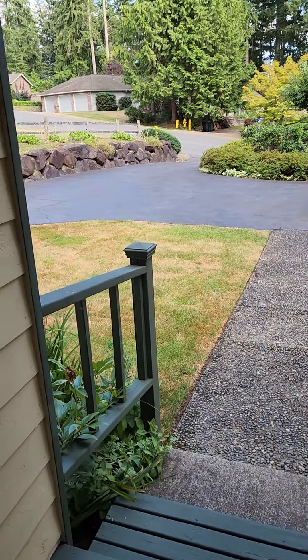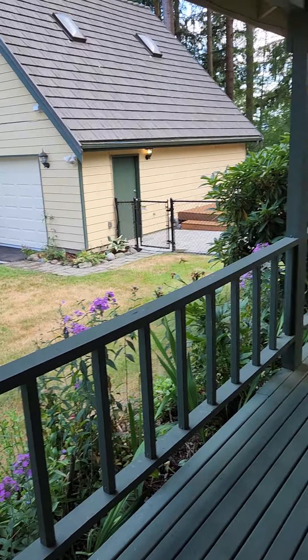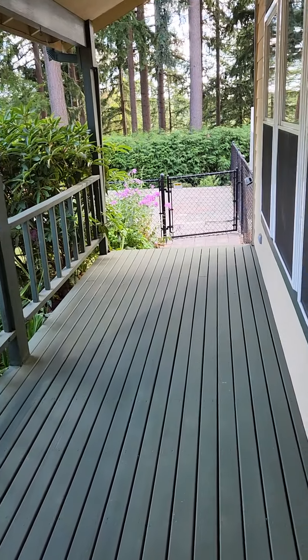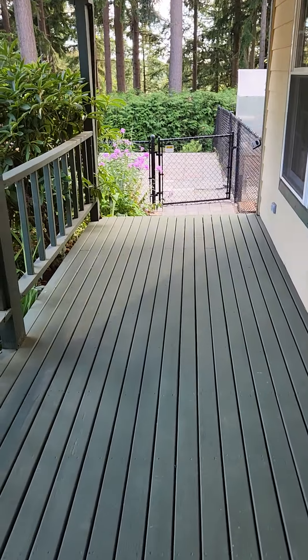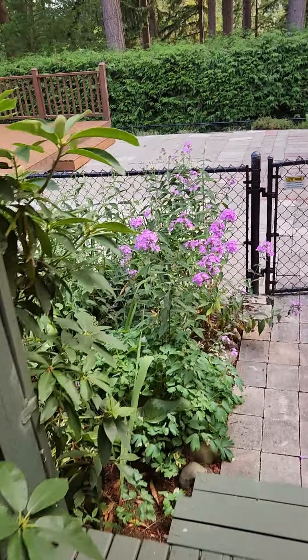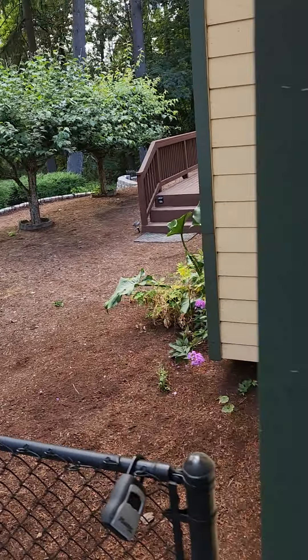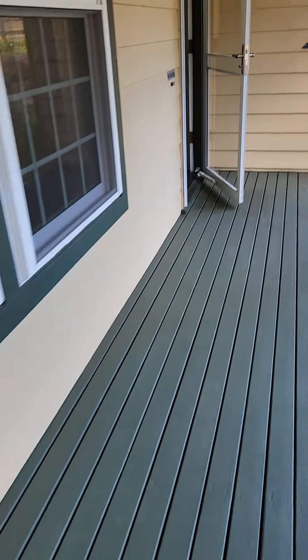Okay, so house number two. There's the garage — a detached garage with an ADU. Looks like a little bit of a sports court or something on the side here, with a low maintenance yard for that area. But let's go inside.